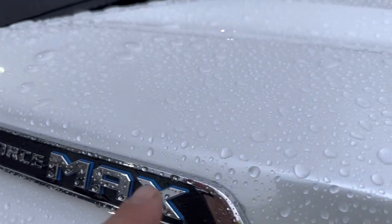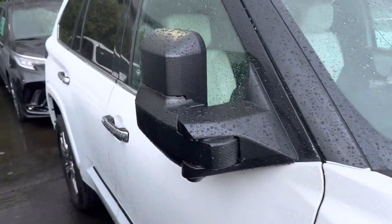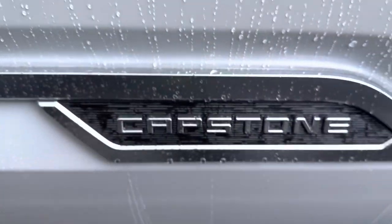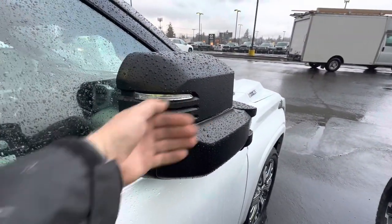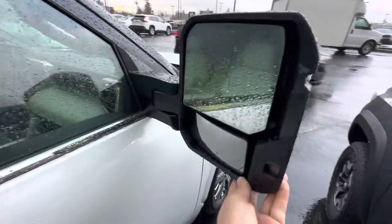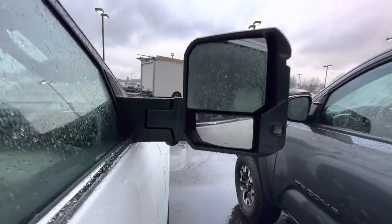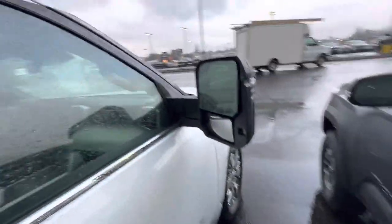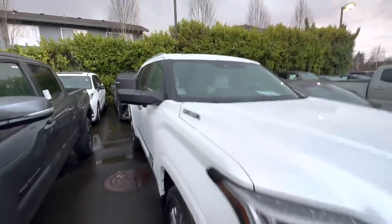It's blue — you can see some blue tint. Check out these mirrors. This one is a Capstone. Wow, look at these mirrors compared to my hand. These are like the world's largest mirrors, with a camera and everything. It doesn't look too bad.